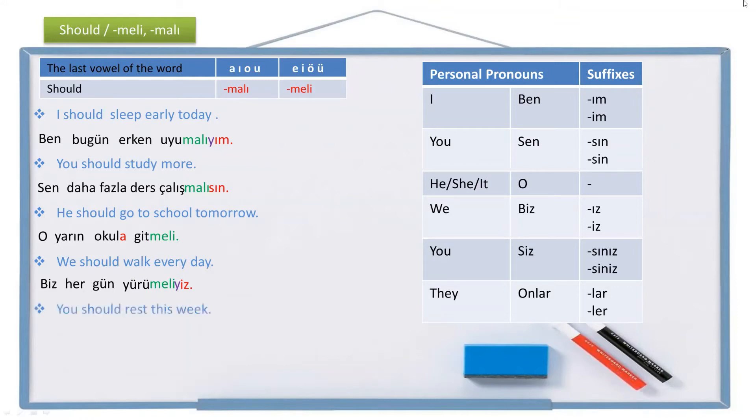Another example: 'You should rest this week.' You (plural/formal) is siz, this week is bu hafta, rest is dinlen. Should rest becomes dinlenmeli, and you should rest becomes dinlenmelisiniz. The full sentence is: Siz bu hafta dinlenmelisiniz.